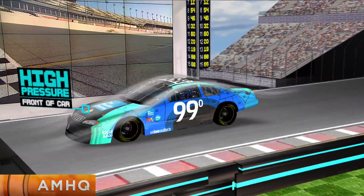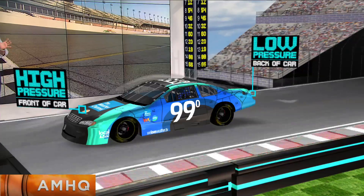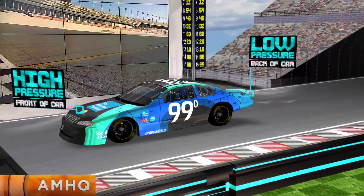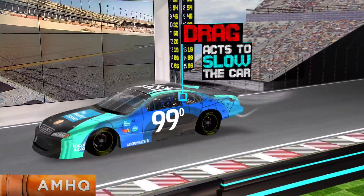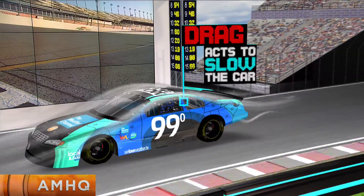As the airflow gets broken into smaller eddies and swirls on the backside, the pressure actually lowers. This pressure difference and resistance force due to the friction between air molecules and the car is called drag, which acts to slow the car down. To reduce this effect, cars are designed with airflow in mind and try to reduce the restrictions of airflow whenever possible.